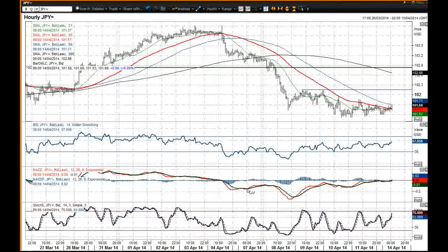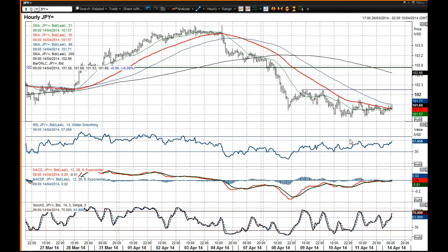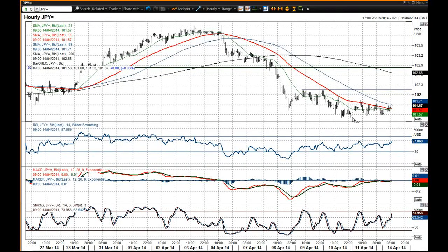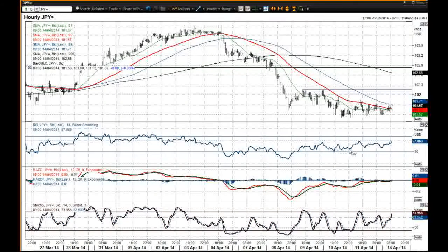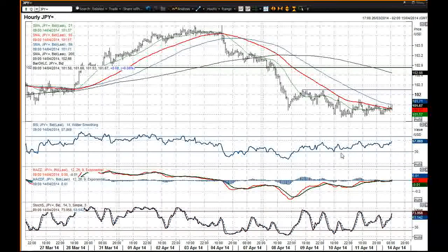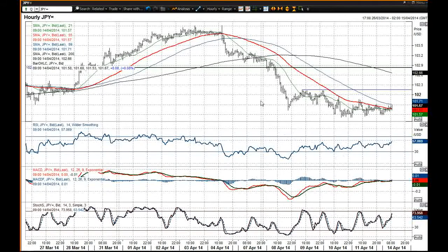They're certainly not supporting a push to a new low. I think you've got this divergence here and here, with the failure to see new lows on the MACD and the RSI as well. So it's interesting that this has happened — in the early European trading session you found support for the dollar.